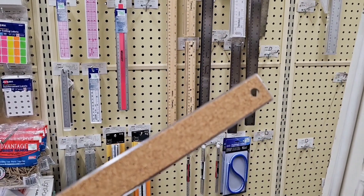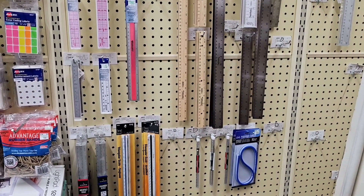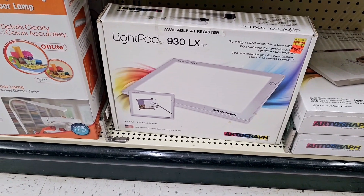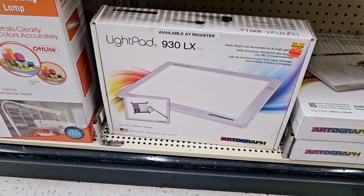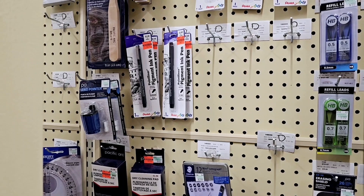I wish it had a magnet on the back because I have one that has a magnet and I love it, so I'm kind of debating if I should grab one of these or not. If you're interested in a little light pad, this one is on clearance for $70.50.